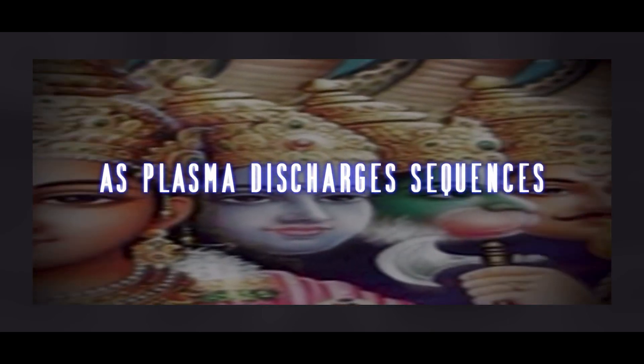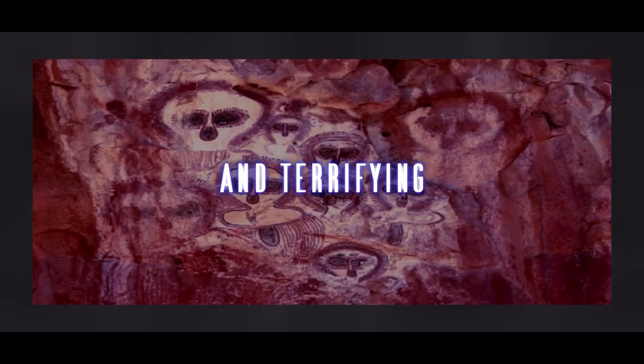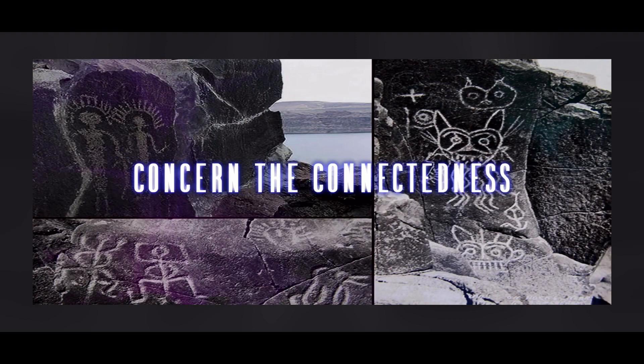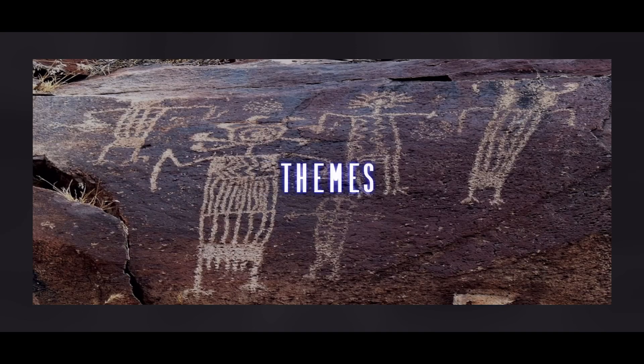As plasma discharge sequences moved through discrete phases — some of celestial beauty, others intensely violent and terrifying — the most essential issues concerned the connectedness between seemingly different rock art themes.